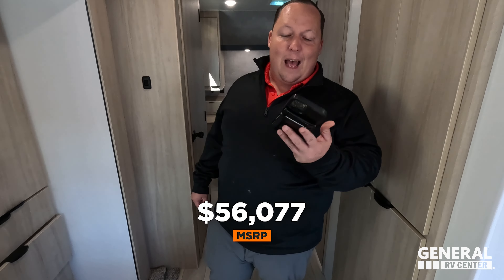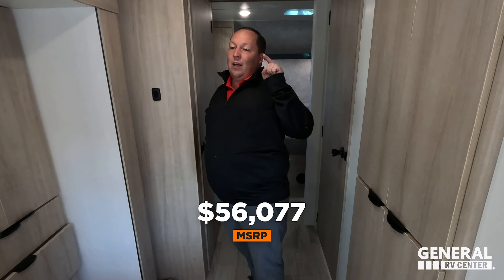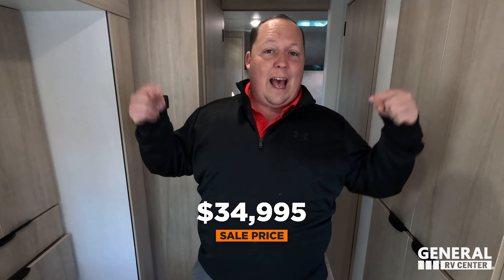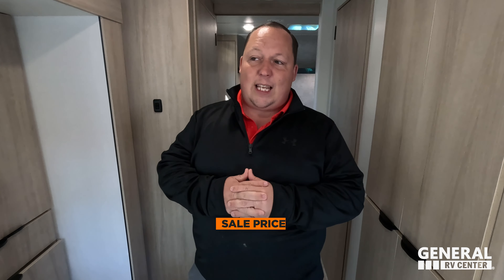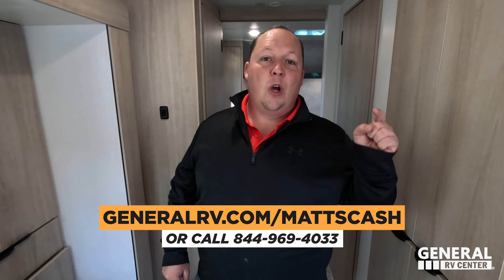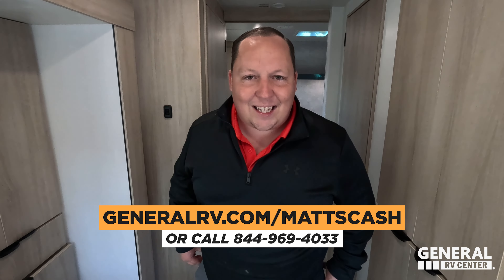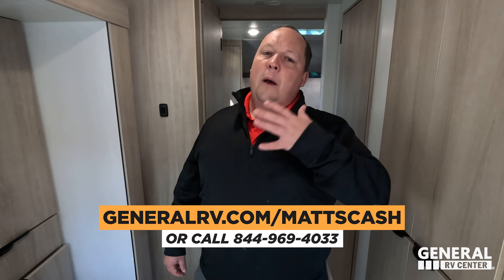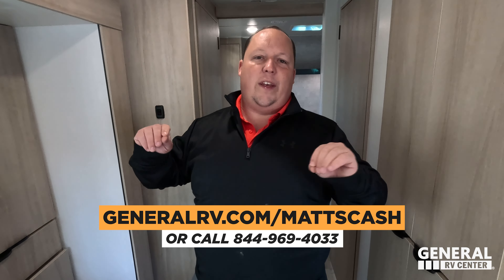It's now time for the MSRP. MSRP on stock number 291527 is $56,077. That is MSRP — please call Cosmo to get a fantastic sale price. This is a 2023 unit and it has to go, so make sure Cosmo gives you a kick-butt deal. And we can always get an additional $500 off. Go to GeneralRV.com/MattsCash — we'll link it in the YouTube description. Call 844-969-4033.